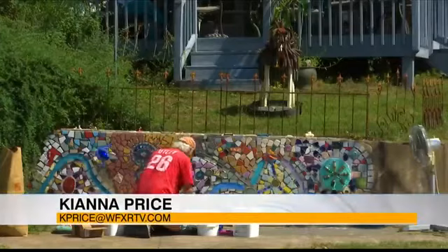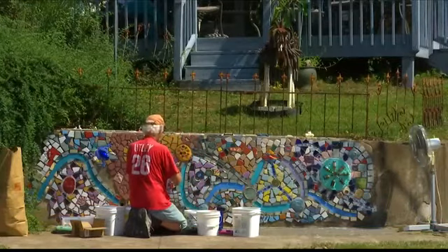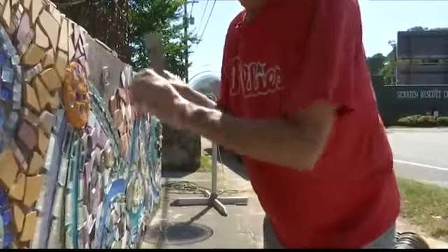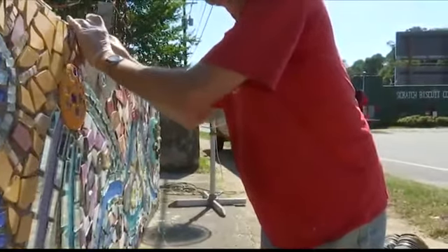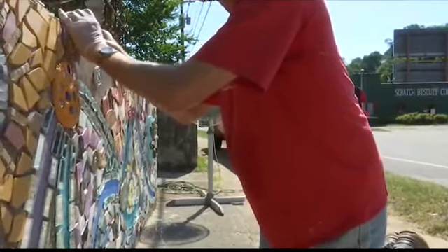If you're headed over to the Grandin area in Roanoke over the next few days, you might catch a glimpse of the vibrant artwork and mosaic tile work of artist Stephen Paul alongside the Memorial Avenue sidewalk. Many of us have been on walks and discovered a mural or urban artwork and wondered about who the creator is behind it. Community journalist Haley Henson sat down with artist Stephen Paul as he worked on his newest creation, and introduces us to the man who's making the ordinary extraordinary.